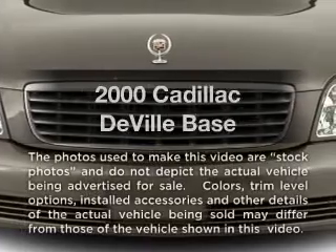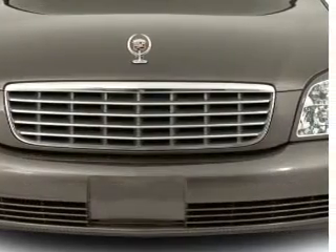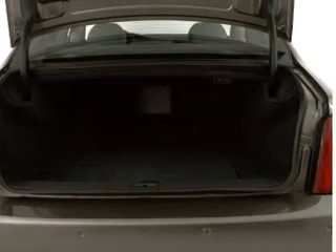If you're looking for an automobile with great attributes, look no further. With a powerful 8-cylinder engine, the powertrain includes front-wheel drive that responds smoothly to its automatic transmission.